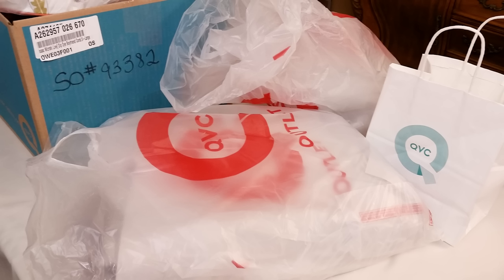We recently took a trip up to their studio and had a fabulous tour and we went and did a little shopping. So join me as we do an unboxing of the stuff I got at the QVC studio store, the sample sale, and the outlet store.